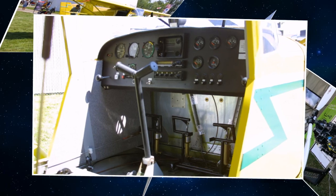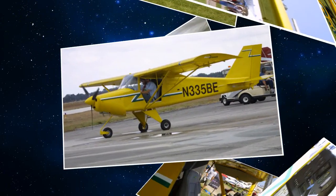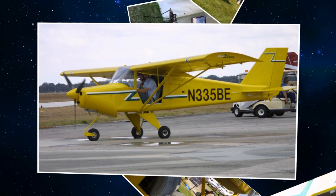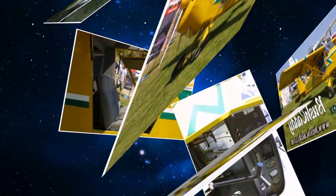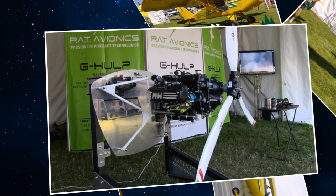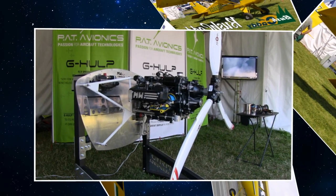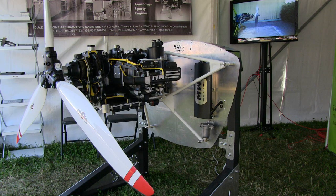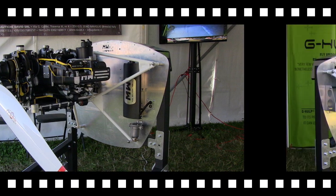Our plan for this aircraft moving forward is to refine the aircraft even more. We're very excited because part of that process is sourcing new and innovative powerplants. We've come across this MW Fly engine and we're now the Canadian distributor for that engine out of Cornwall, Ontario.